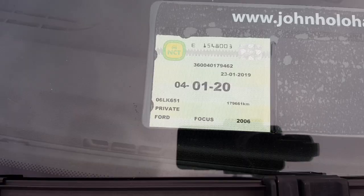The NCT on this car is good until January 2020. My name is John Houlihan. We're established here in Port Arlington since 2007, and we're conveniently located only 10 minutes from Junction 14 on the M7.